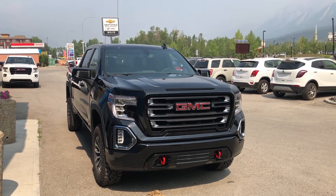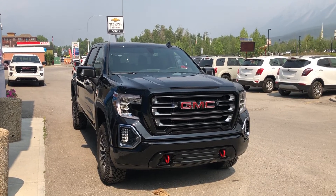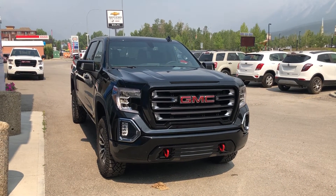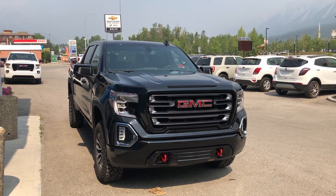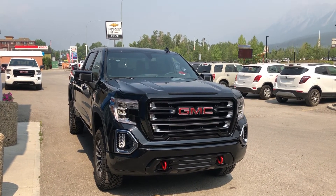Thank you for shopping at Wolf Canmore. If you have any questions about our 2021 GMC AT4, please give us a call at 403-678-4222. Thanks and have a great day.